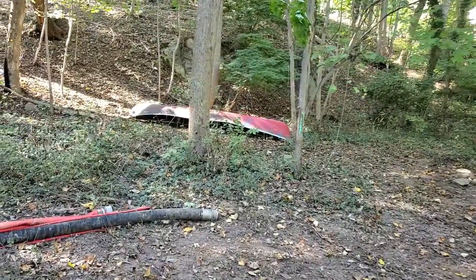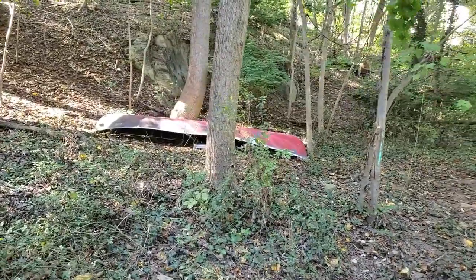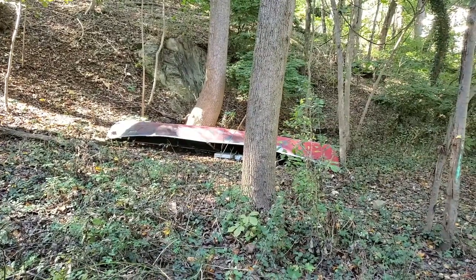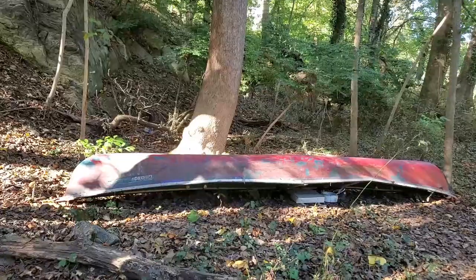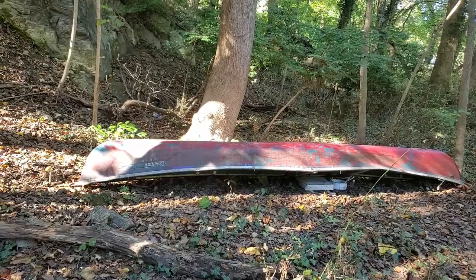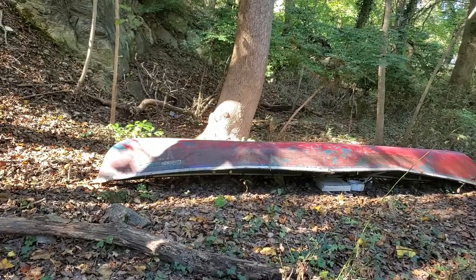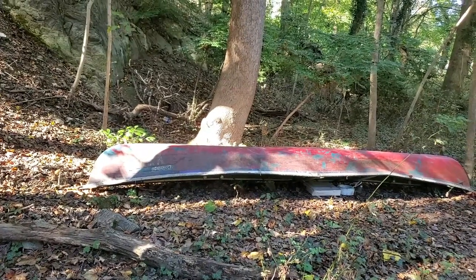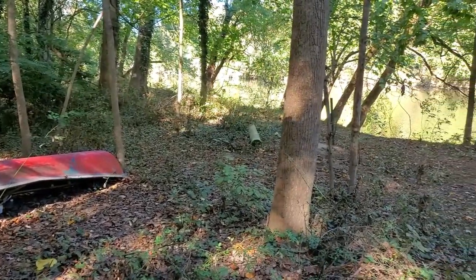Wouldn't it be cool if this was one of the boats they had here? Looks like there's some writing on the front part. Now I seriously doubt this was from back then, because it's a Coleman - Coleman Ram X something on the end, I can't see it. There goes that idea. Would have been cool though.